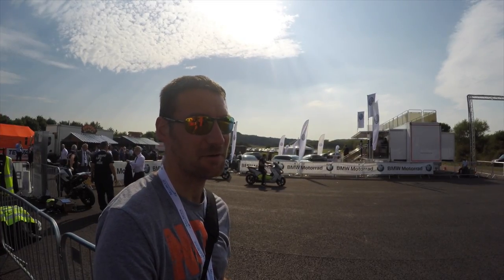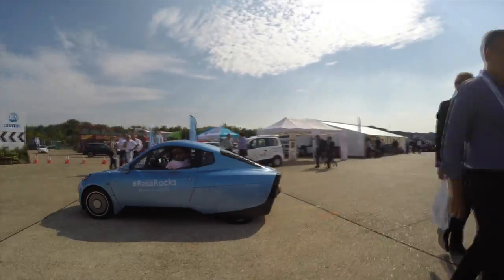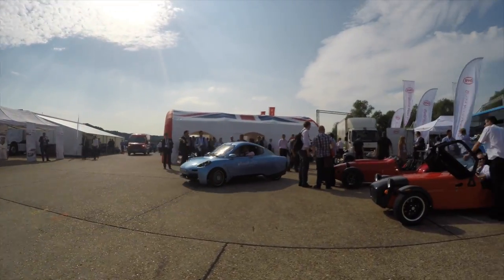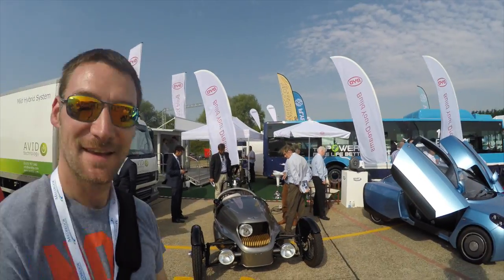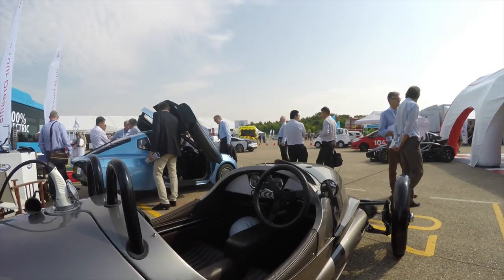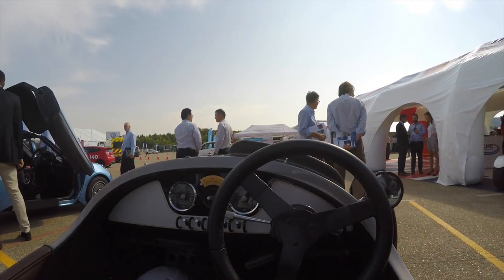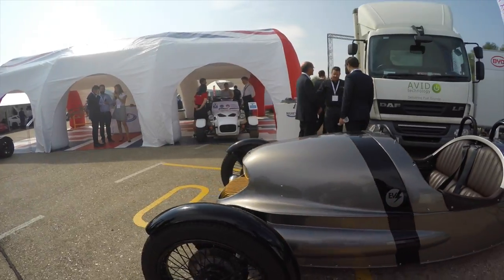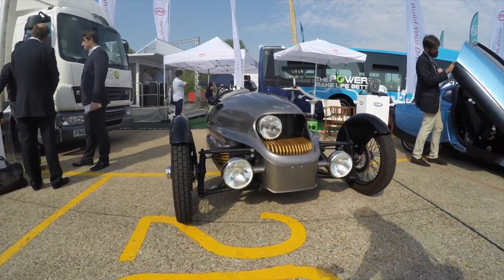That is seriously cool. I'd love one of those. It's the electric Morgan! There you go, Dad — that's your next car, hopefully.